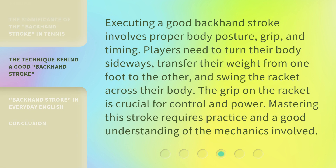Executing a good backhand stroke involves proper body posture, grip, and timing. Players need to turn their body sideways, transfer their weight from one foot to the other, and swing the racket across their body. The grip on the racket is crucial for control and power. Mastering this stroke requires practice and a good understanding of the mechanics involved.